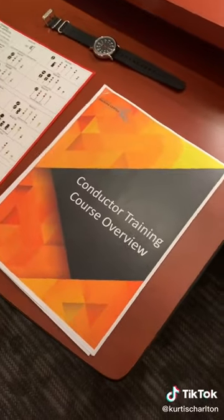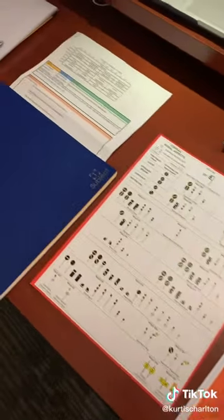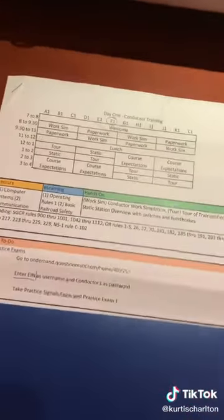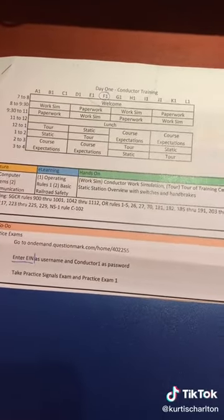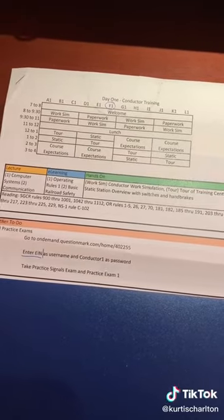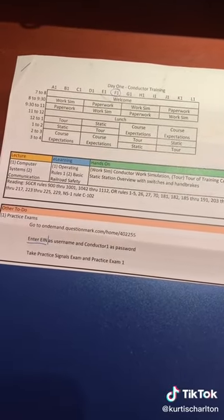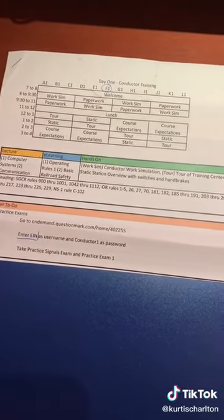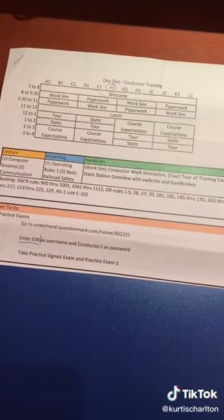Starting out with Day 1, we got a bunch of information when we first got in there, and the biggest thing was the syllabus. Conductor Training groups A1 through L1 are groups of conductors going through the program currently — there were 140 to start out with. The welcome from 7 to 8 was just general introductions, letting us know who our trainers were going to be and some general expectations of the program.